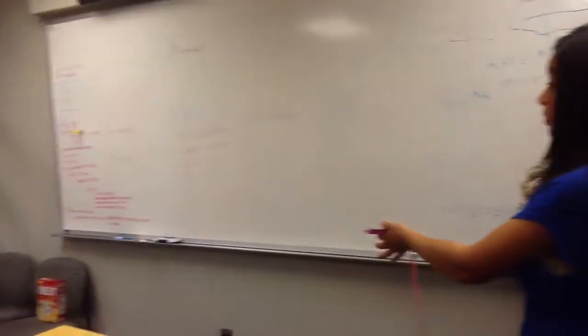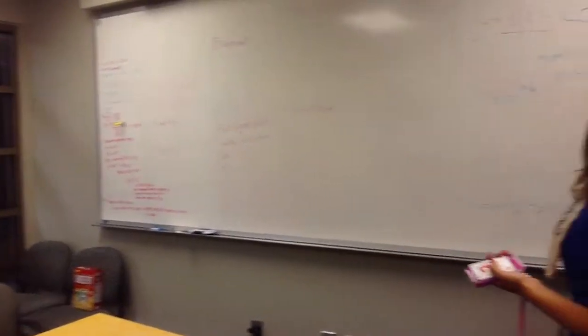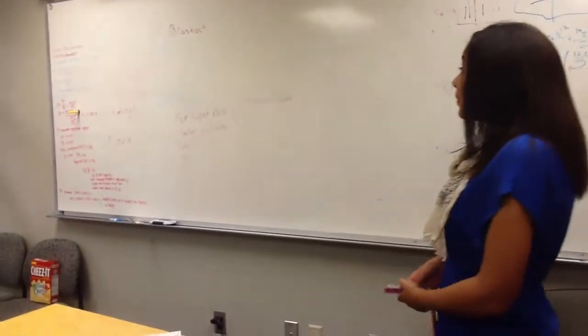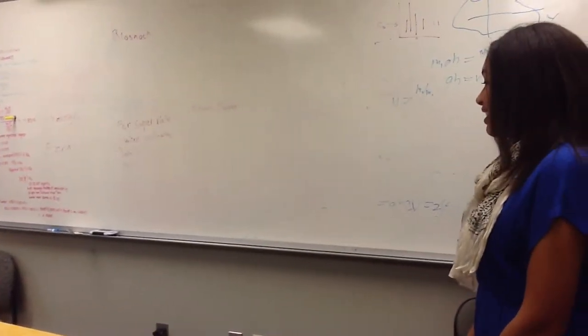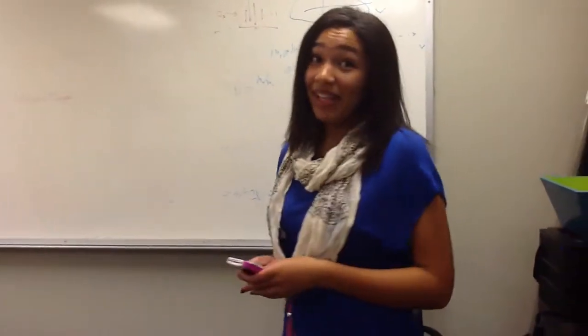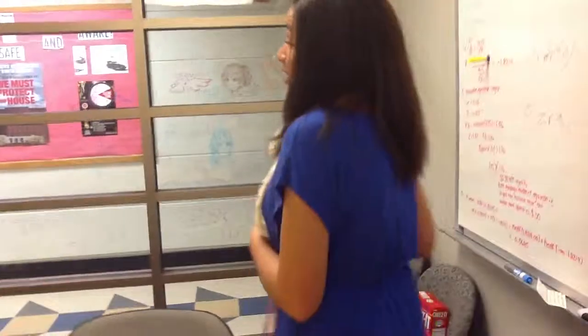And this big whiteboard, which people do math on, write down things that they want to. It's a really popular room — that's why it looks so used, because it really is used a lot. And somebody left their Cheez-Its here, because people like to eat.